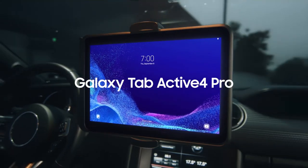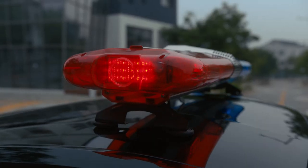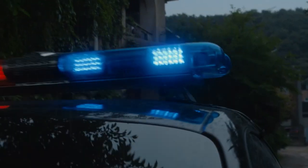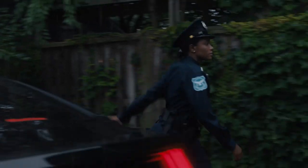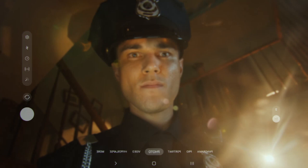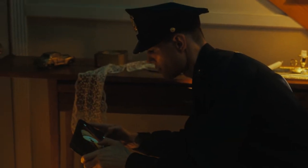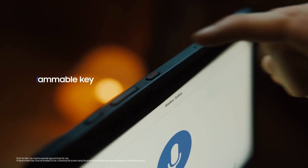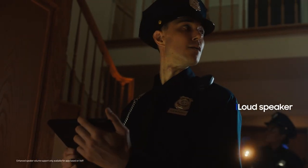Introducing Galaxy Tab Active 4 Pro. We are ready for the unexpected. Protected when work gets rough. Code 6 with 61.